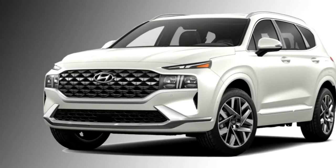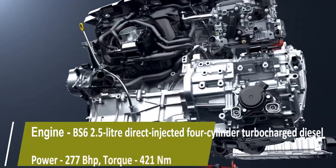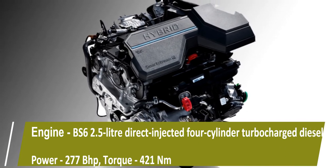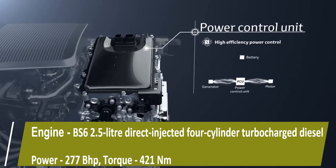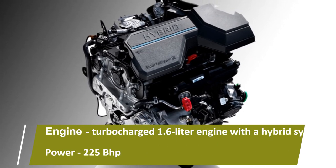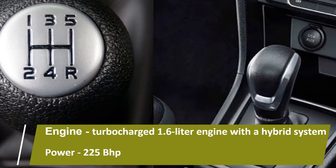Talking about the power, the new Santa Fe gets a BS6-compliant 2.5-liter direct-injected four-cylinder turbocharged diesel engine that can churn out 277 bhp of power and 421 Nm of peak torque, and a turbocharged 1.6-liter engine along with a hybrid system which can produce 225 bhp of combined power.